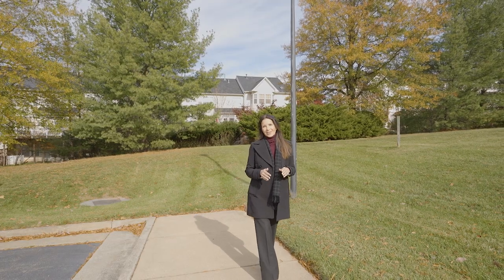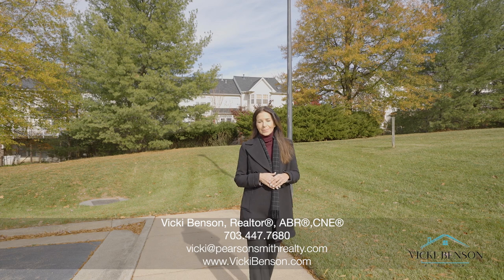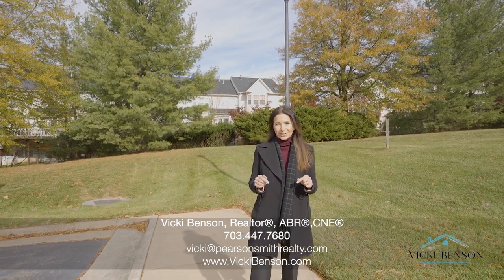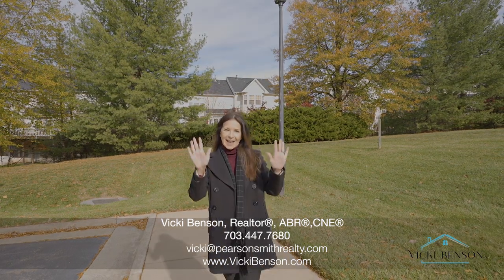A huge thank you to Jessica with Beezer Homes for giving us that awesome tour of the Gatherings at Potomac Station, a 55 and older community right here in Leesburg, Virginia. I'm Vicki Benson, your Northern Virginia realtor. Reach out today if you have any questions. Bye, guys!